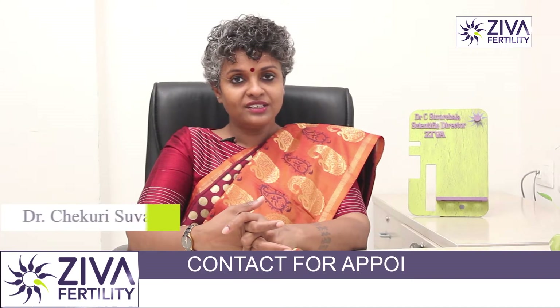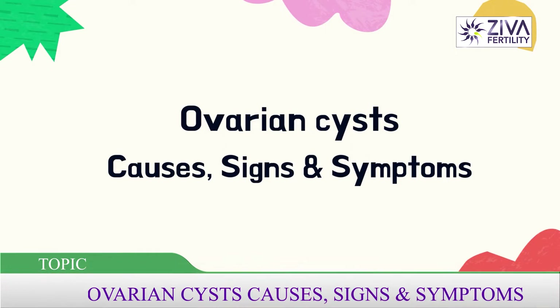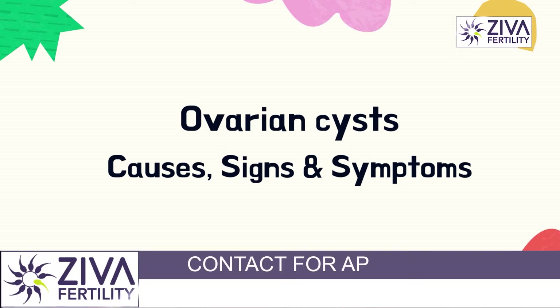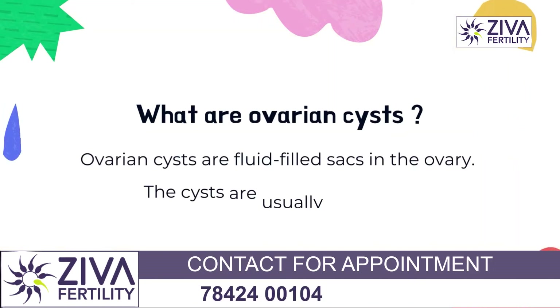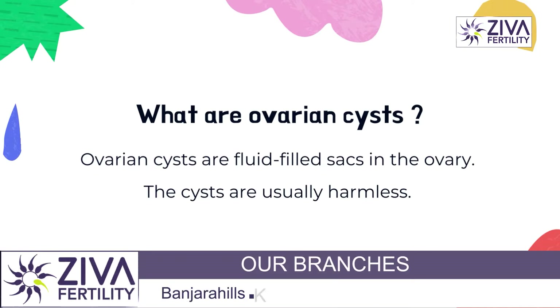I'm Dr. Suvachla, scientific director with Ziva Fertility Centers. Let's try to understand what ovarian cysts are — what are the signs, symptoms, and treatment options if you are suffering from ovarian cysts. Ovarian cysts are fluid or solid filled sacs which can be present in the ovaries. They could be on the outer exterior surface or inside the ovaries as well.